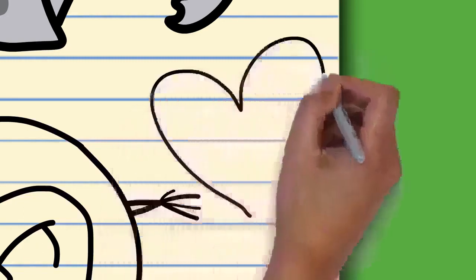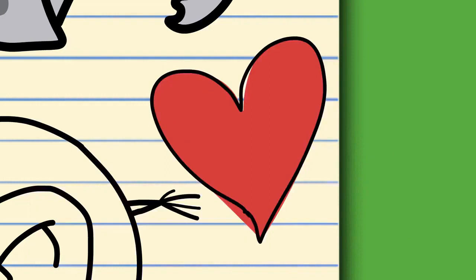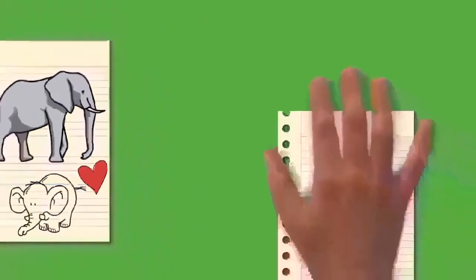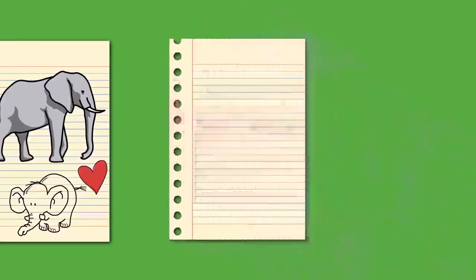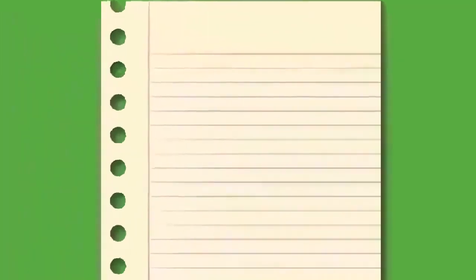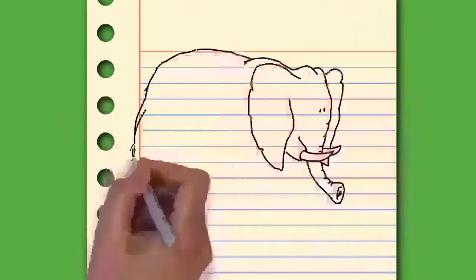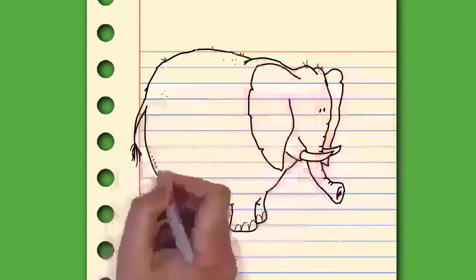Over the course of their evolution, proboscideans grew in size, bringing longer limbs and wider feet with a more digitigrade stance, along with a larger head and shorter neck. The trunk evolved and grew longer to provide reach. The number of premolars, incisors, and canines decreased while cheek teeth became longer and more specialized. The incisors developed into tusks of different shapes and sizes. Several species became isolated on islands and experienced insular dwarfism.